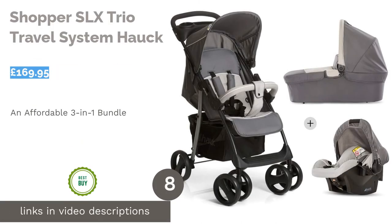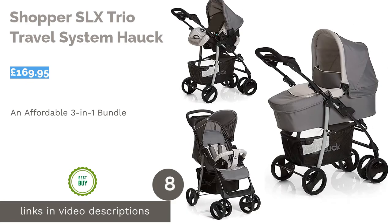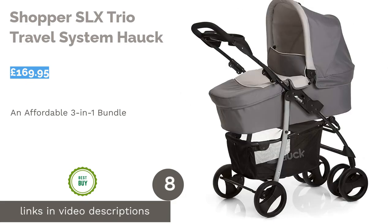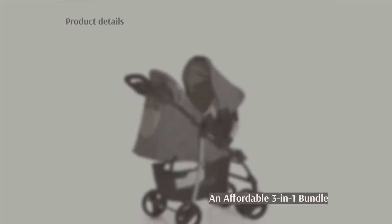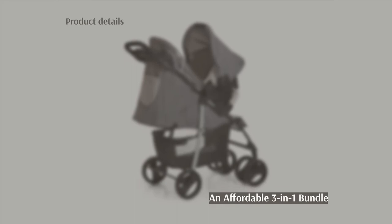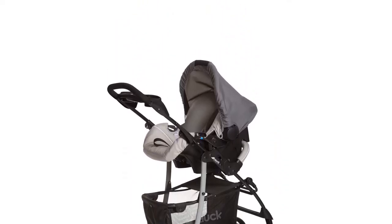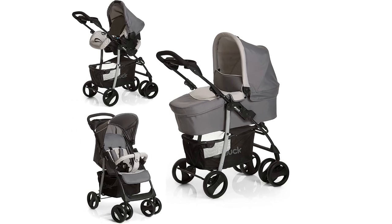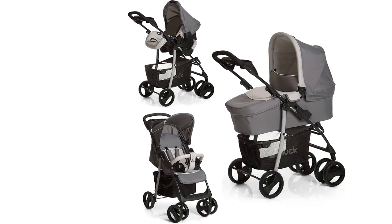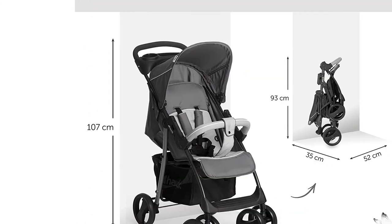The next product is the Hawk Shopper SLX Trio Travel System. This top-notch system offers the full three-in-one package and will fit your little one for years to come, until they're old enough to weigh 22 kilograms. As well as a carry cot and car seat, it includes a rain cover, a massive shopping basket, and even a parent tray complete with cup holders. The padded five-point harness will keep your child safe.